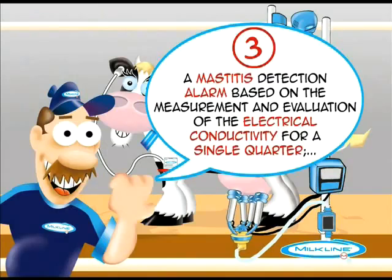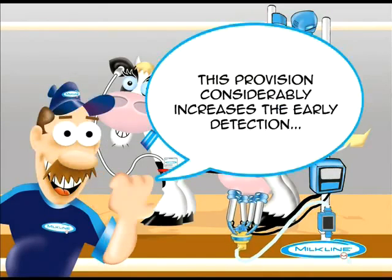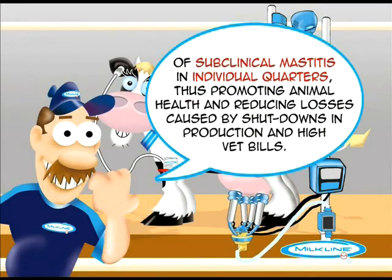And finally, a mastitis detection alarm, based on the measurement and evaluation of the electrical conductivity for a single quarter. This provision considerably increases the early detection of subclinical mastitis in individual quarters, thus promoting animal health and reducing losses caused by shutdowns in production and high vet bills.